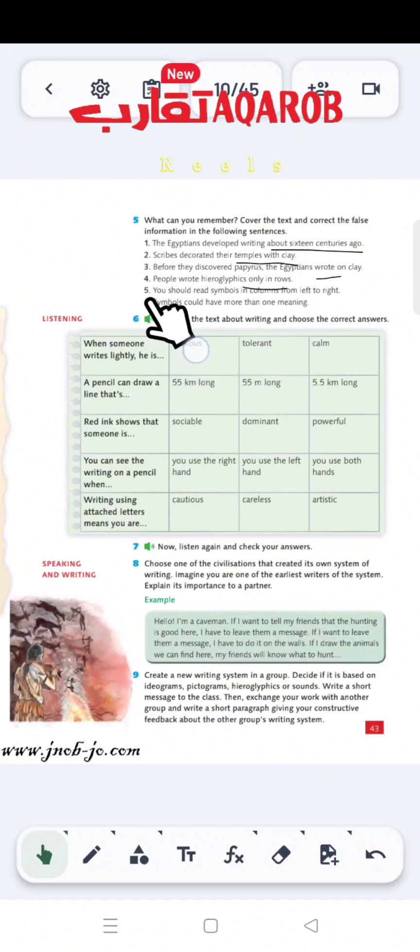Sentence 5: 'You should read symbols in columns from left to right.' What is wrong here? In the case of a column, you must read from top to bottom. But in the case of rows, it's from left to right or right to left. Sentence 6: 'Symbols could have more than one meaning.' Now, each symbol had up to three meanings.